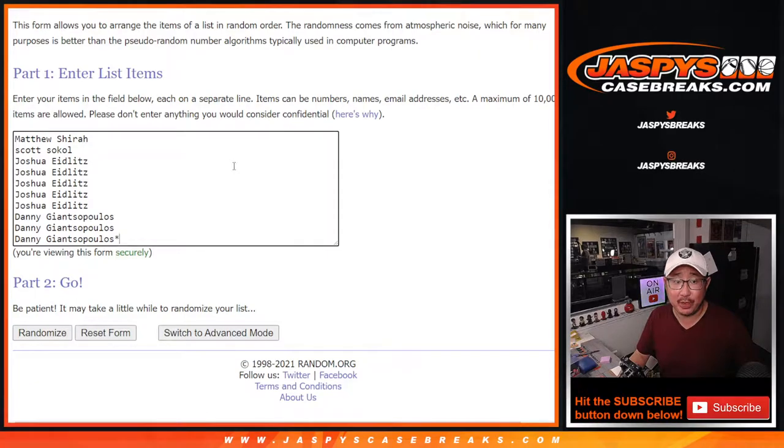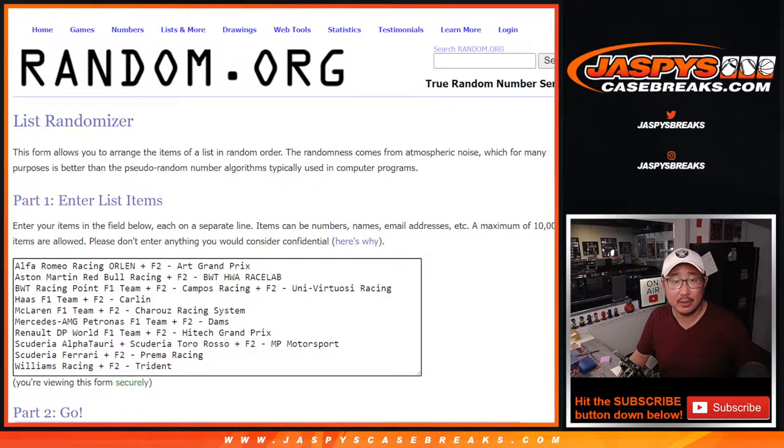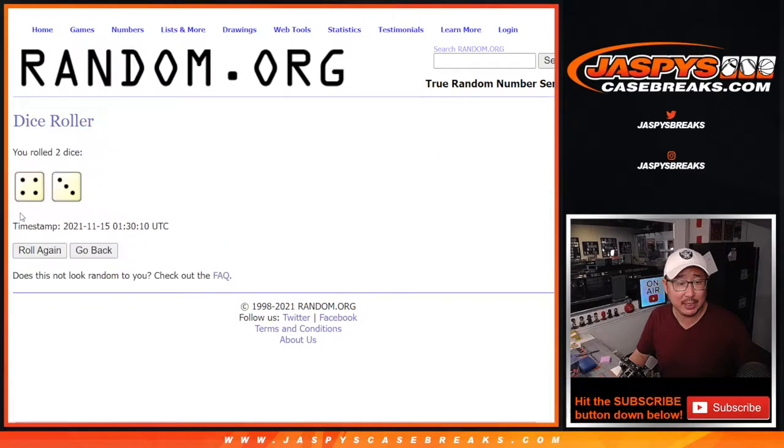Big thanks to this group here for getting in on it. There are the teams right here. Let's roll it, let's randomize it — names and teams.